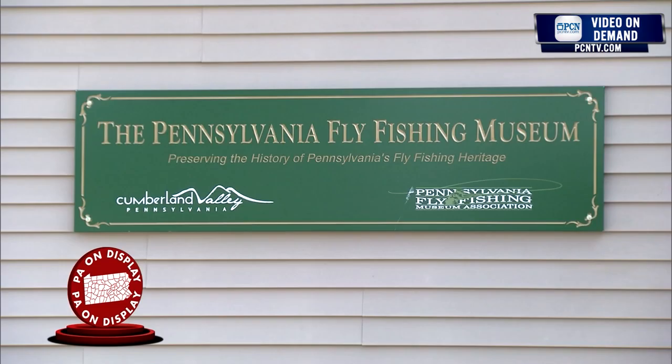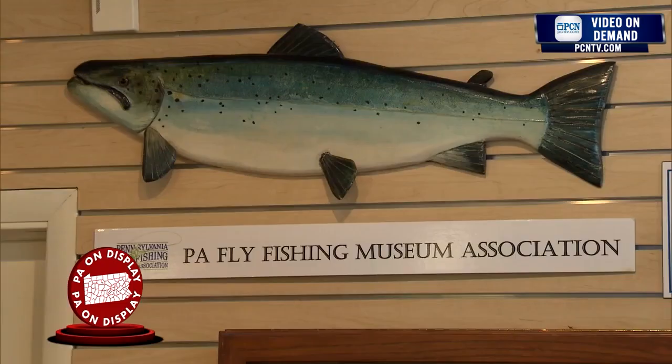Many of the individuals we have on display here at the museum are authors. They wanted to share their ideas with other individuals — fly tying techniques, fly fishing techniques, things they may have specialized in. Other individuals we have here, we have artifacts on numerous individuals that never wrote an article, never had a book published, but they contributed to the sport of fly fishing.